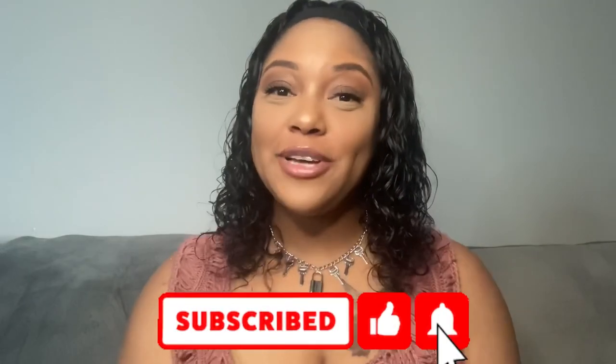What's up you guys, it's your girl Sunny. Welcome back to my channel. If you're new here, please subscribe, like, and comment, and hit that post notification bell so that you don't miss the next time I post a new video.